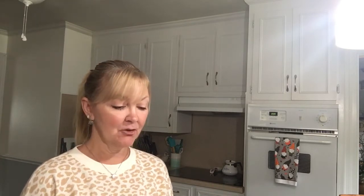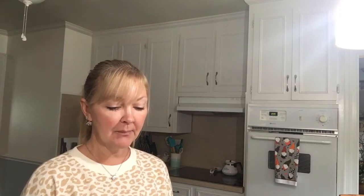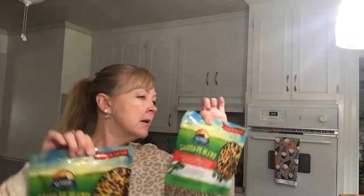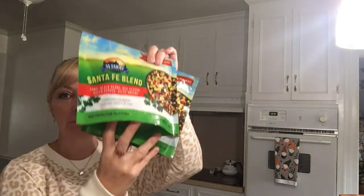Let me go ahead and show you this so I can get it put in the freezer. I was strolling along the freezer section just to see what I could find and was pleasantly surprised. They have this — it's by TJ Farm Select, Santa Fe blend. It's a steaming bag and you get corn, black beans, red pepper, green pepper, and diced onions. It's a good source of protein and an excellent source of fiber. We like to do the dupe chipotle vegetable bowls from time to time and I thought these would be perfect for that. I picked two of them up.